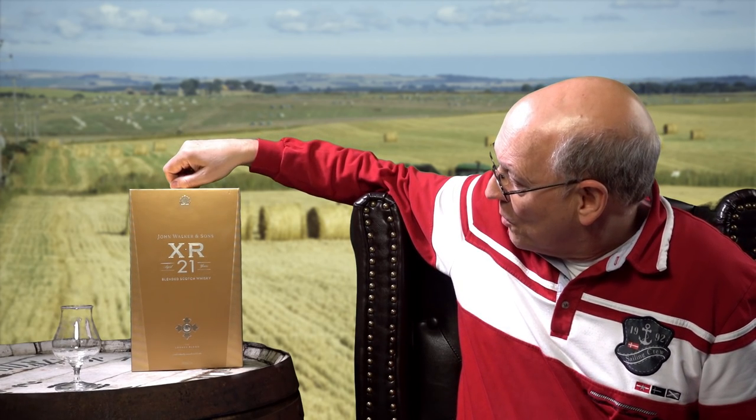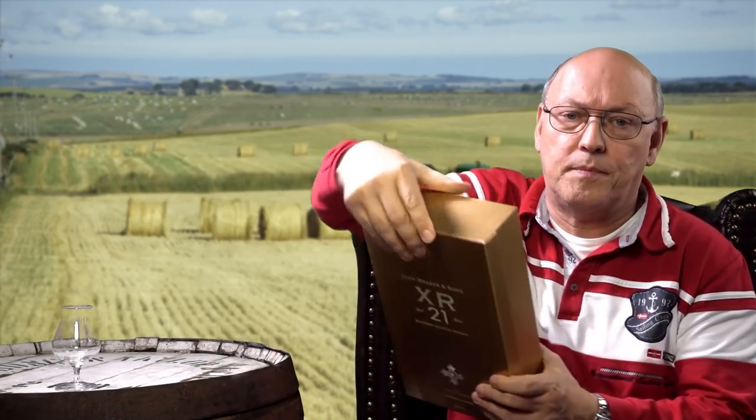This XR sounds a little bit as if this one is like XO from the cognac. So probably they're looking for different customers, but XR might have been as well some king from the British. Johnnie Walker carries the Royal brand, which is shown on top. And here it says it's the legacy blend.